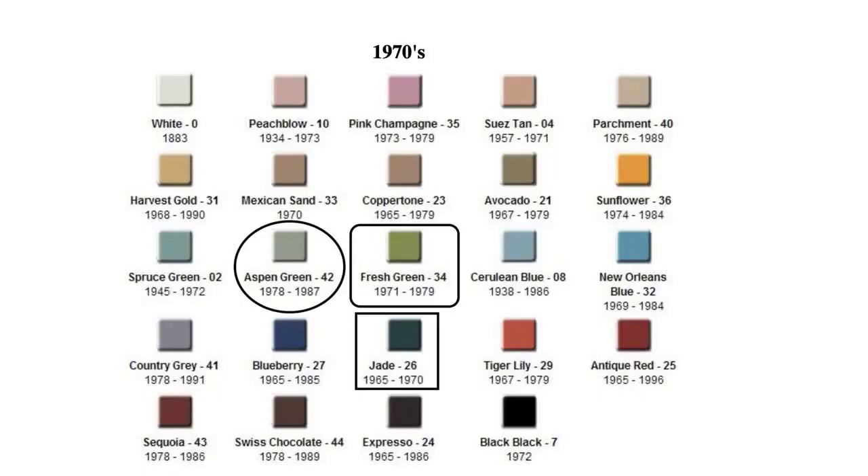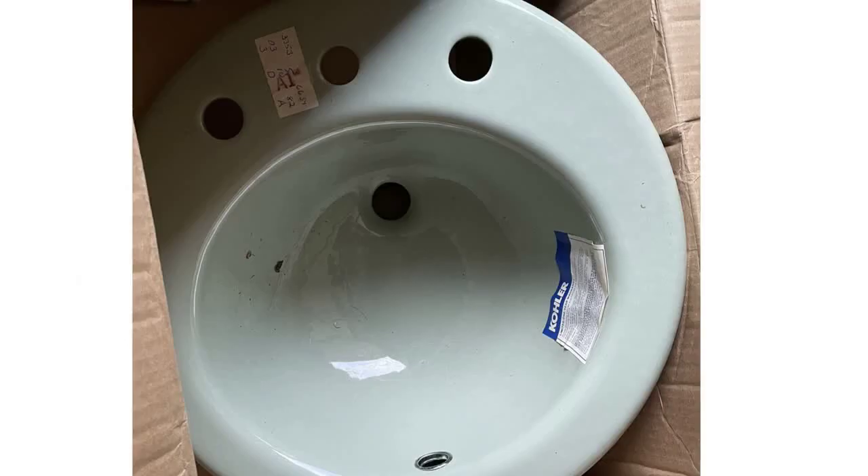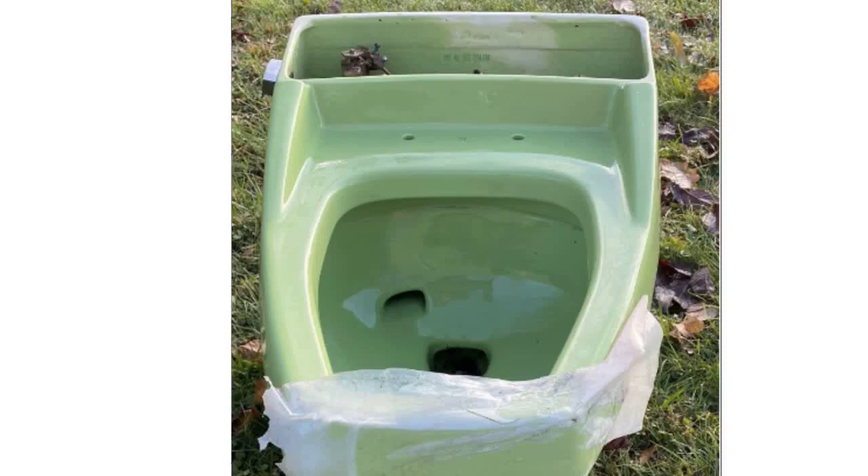The Jade color would end at the beginning of the decade in 1970. The 70s also saw the addition of Aspen Green, which was a 42 color code running from 1978 to 1987. Fresh Green was also a new addition with a 34 color code, running from 1971 to 1979.